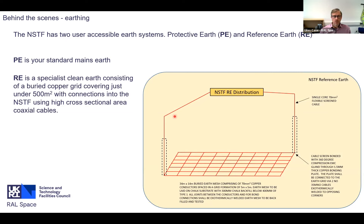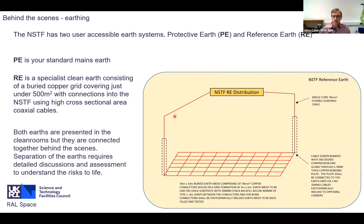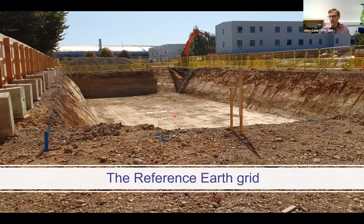Both earth systems are available in the clean rooms, but we need to be careful about what we connect and how. Before allowing people to connect to the reference earth and protective earth simultaneously or individually, we need to understand the safety risks. The image shown is the reality of our reference earth - this is when they were digging for the grid. You can just see the shiny lines of the grid itself; to scale, that metal step system to get into the pit illustrates how large the grid is.